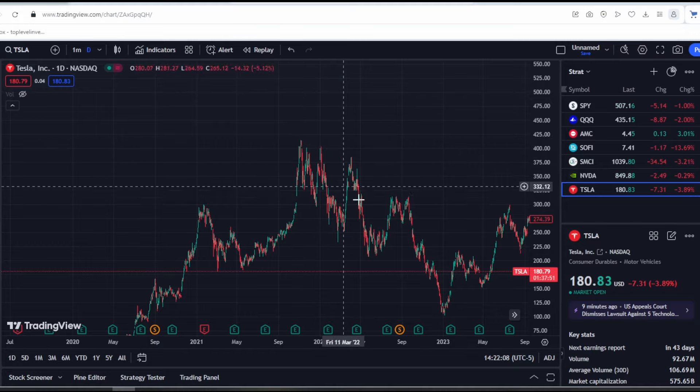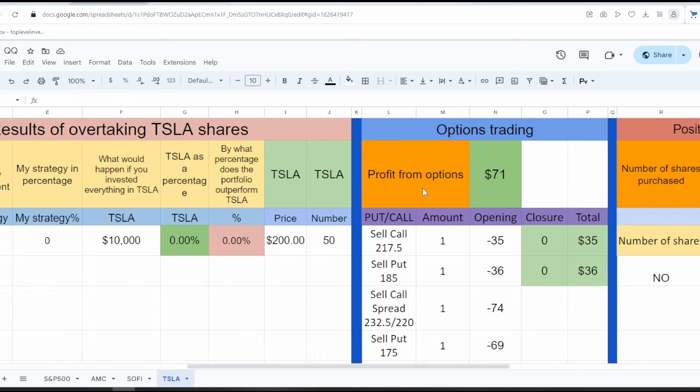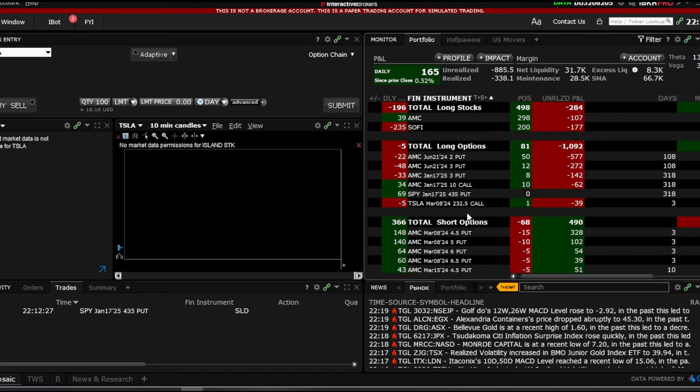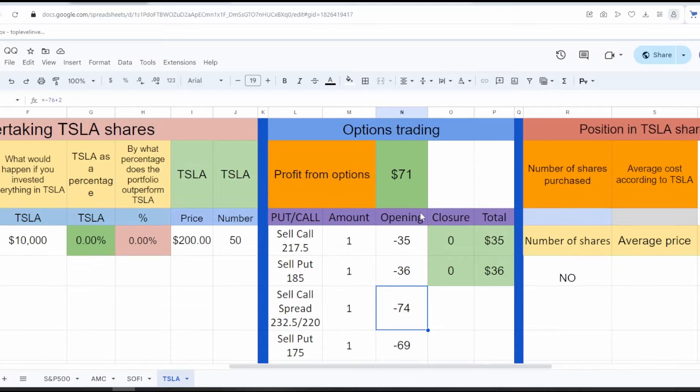Last week I sold several options and also sold one call spread — it's currently open. I have the sold $220 call and the bought $232 call; this position will close for me this week. I also sold one put for this week at $175, meaning Tesla's stock won't drop below $175 during the week. There's no guarantee, but we've tested this level several times and couldn't break it — though if things continue like this, there's a possibility we'll break it and go lower.